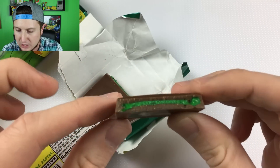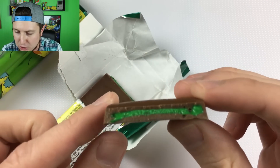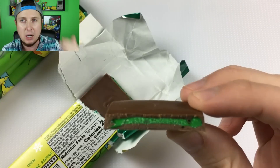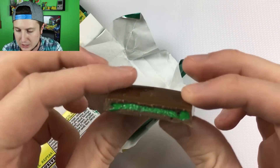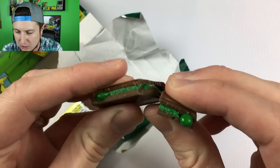So just opening it up right there — as you can see, you can see the greenness right there. I didn't want to take a bite out of it because I wanted to show you a clean cut. Take another look at the greenness inside.